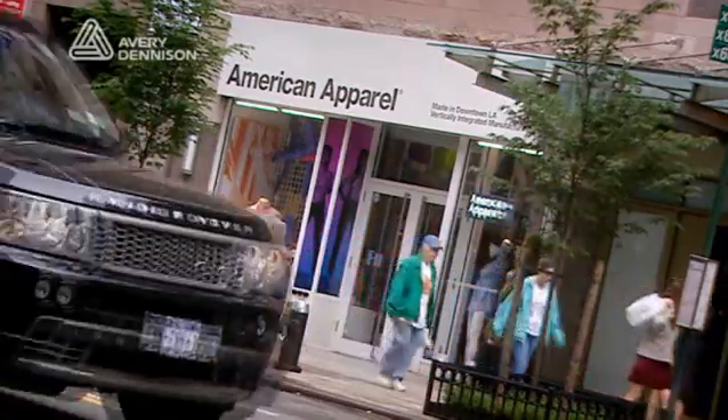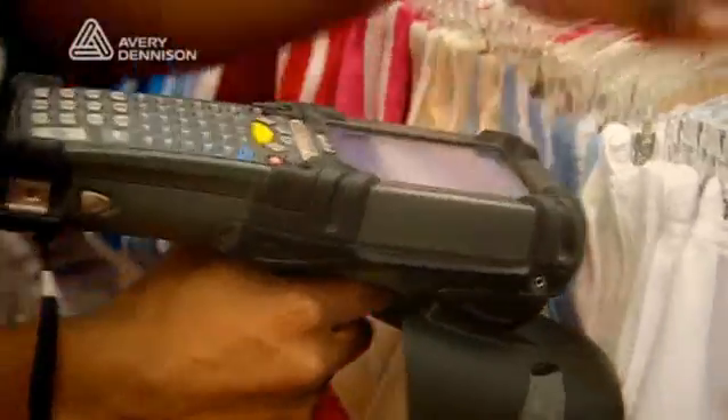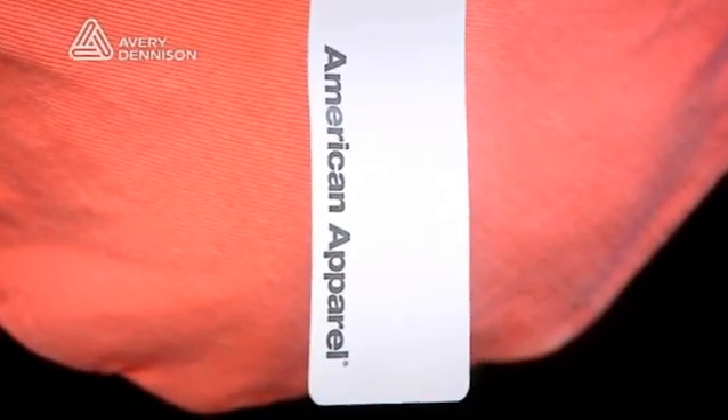I don't ever want to go back to the old system, ever. The RFID system works amazingly and everyone should have it. American Apparel has no doubt about the use of RFID technology — it is a technology that can benefit all retailers. Avery Dennison is uniquely suited to support businesses wanting to explore or implement RFID initiatives, currently supplying over 90% of the tags used for apparel RFID worldwide, used by some of the industry's largest retailers and brand owners.